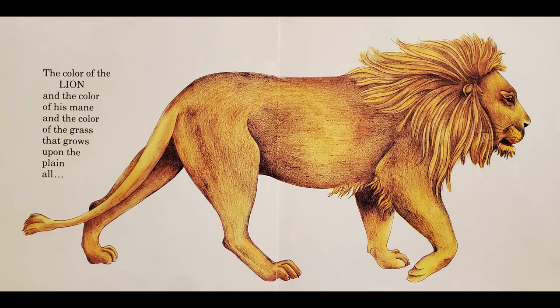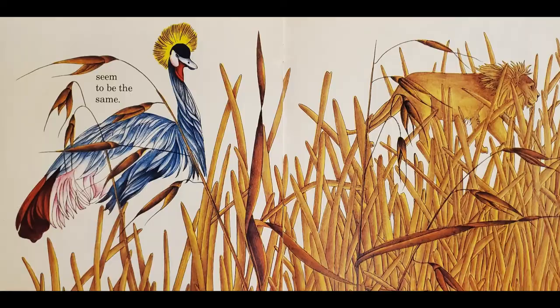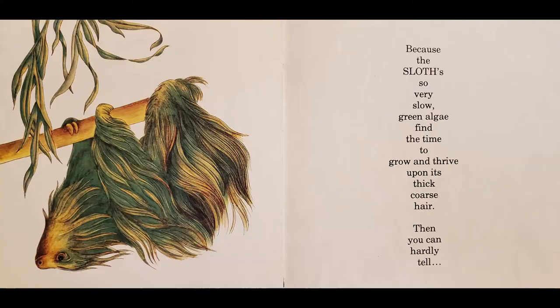The colour of the lion, and the colour of his mane, and the colour of the grass that grows upon the plain, all seem to be the same.